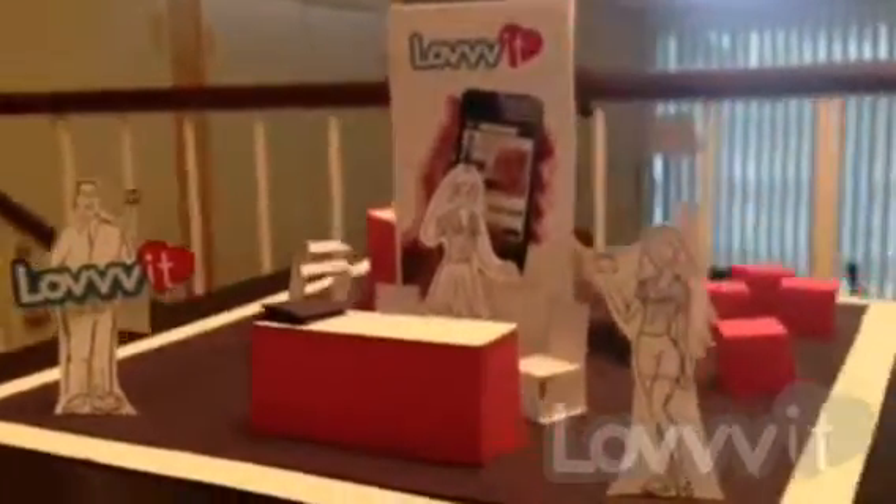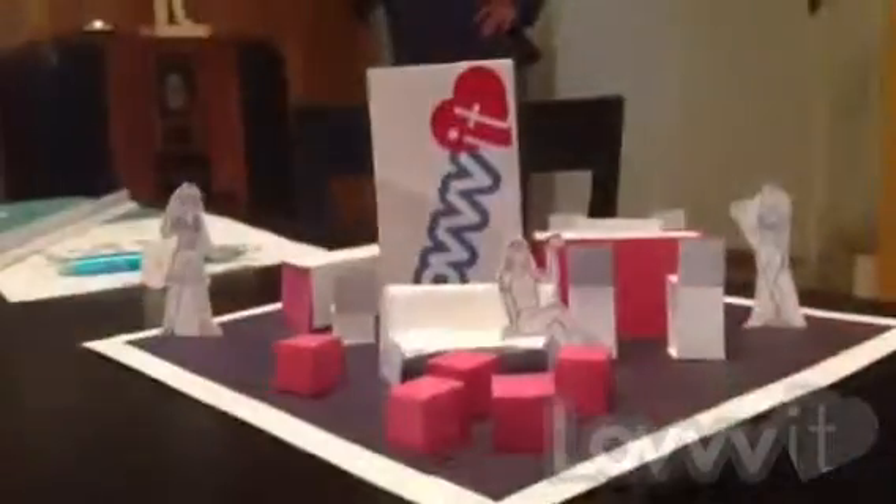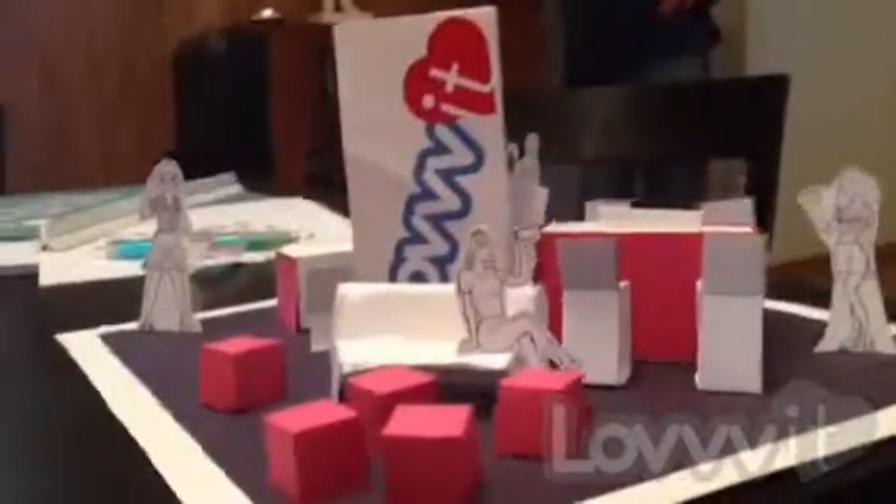This is the front of the booth. There are people standing in the corners there. We have a three-sided one. This is from the other direction. We've got sort of a couch area here.